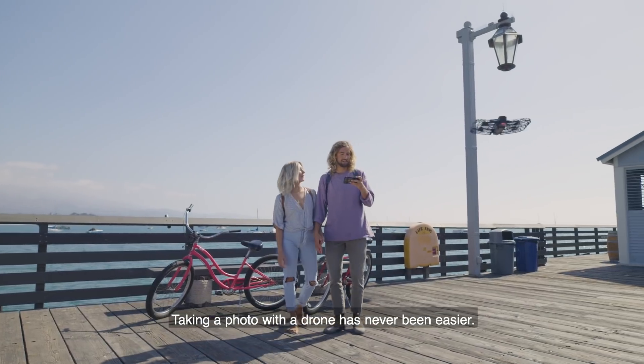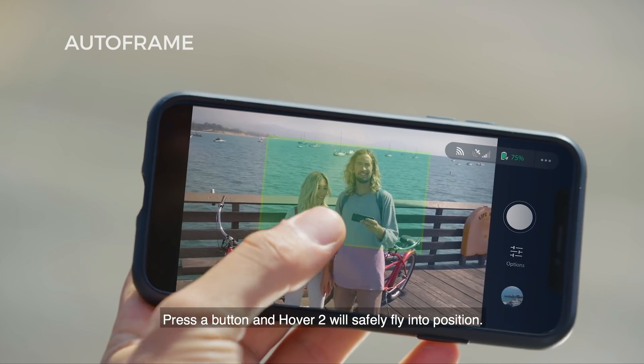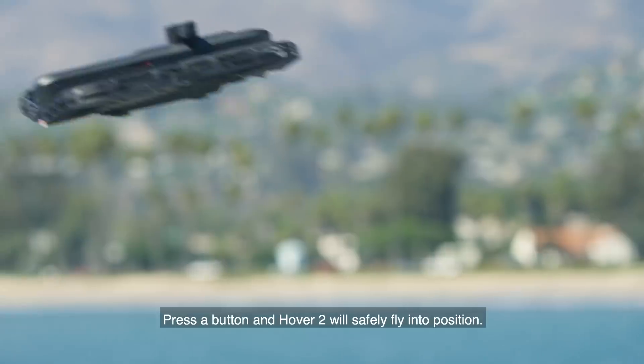Taking a photo with a drone has never been easier. Use AutoFrame to select a shot, press a button, and Hover 2 will safely fly into position.